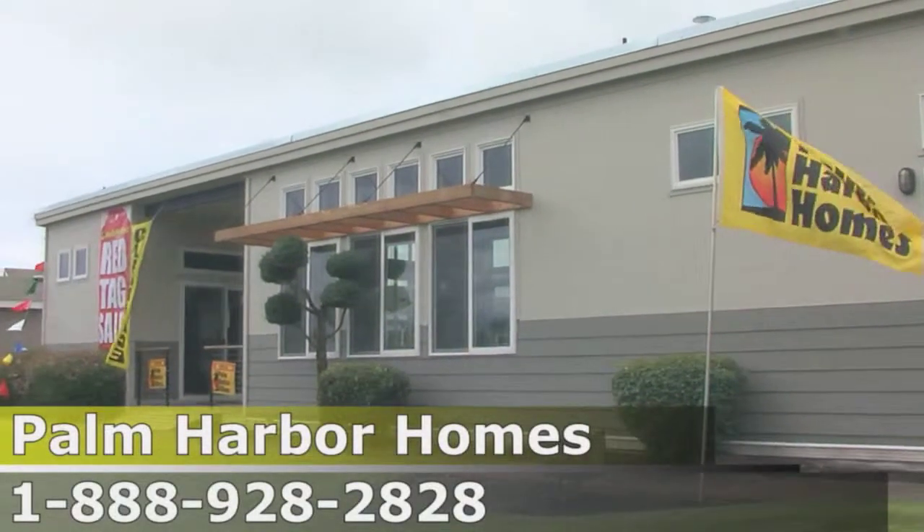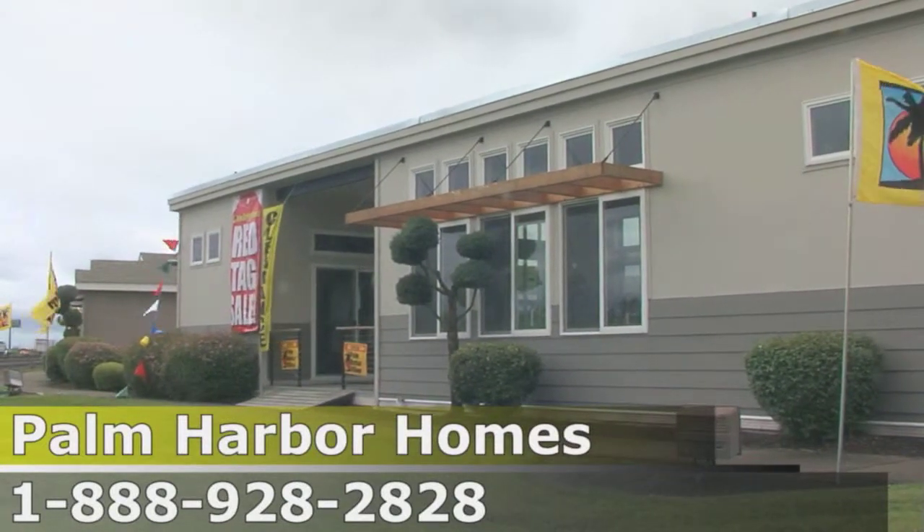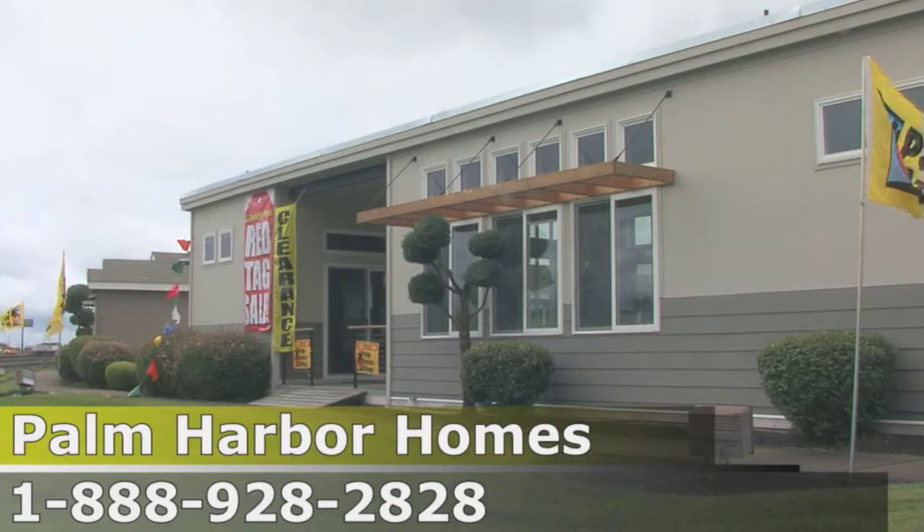The Avanti comes in three different sizes: the Chateau Avanti one, the Avanti two, and the Avanti three.